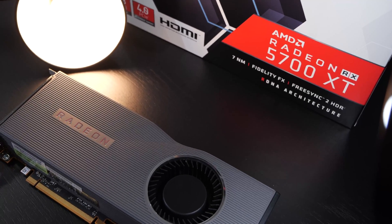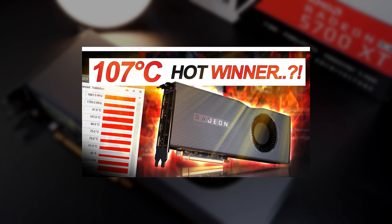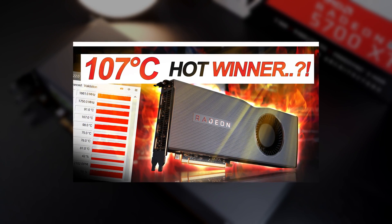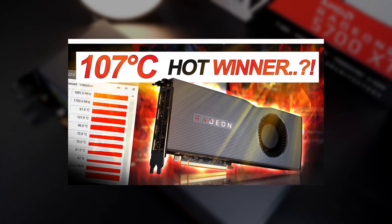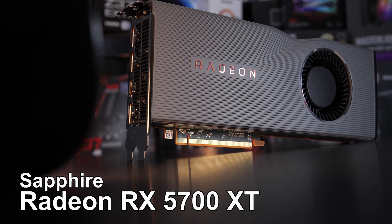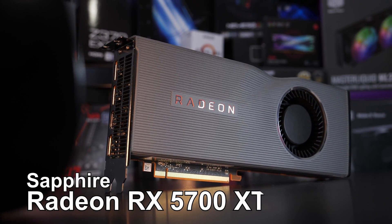For those that are unaware what happened, I messed up big time with my previous review of this graphics card and I couldn't stand having that video up, which is why I was battling myself and finally made the decision to take that video down. So here's my reworked and corrected review of the AMD Radeon RX 5700 XT graphics card.